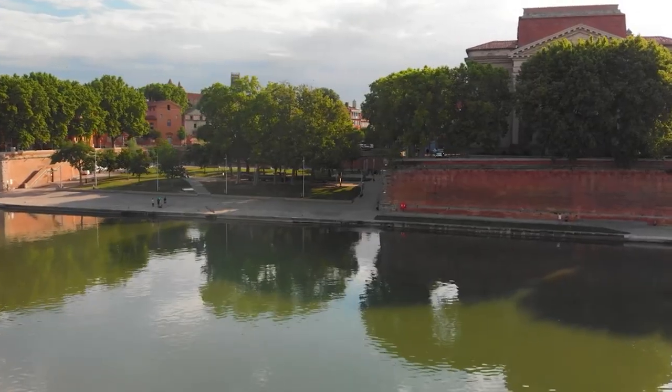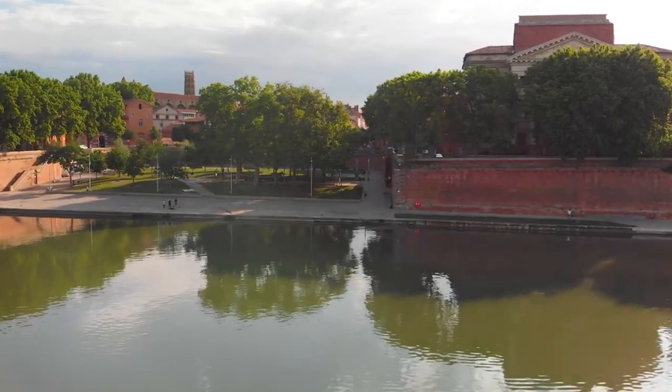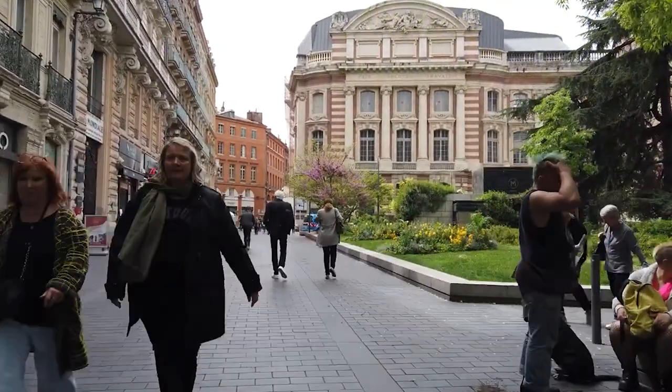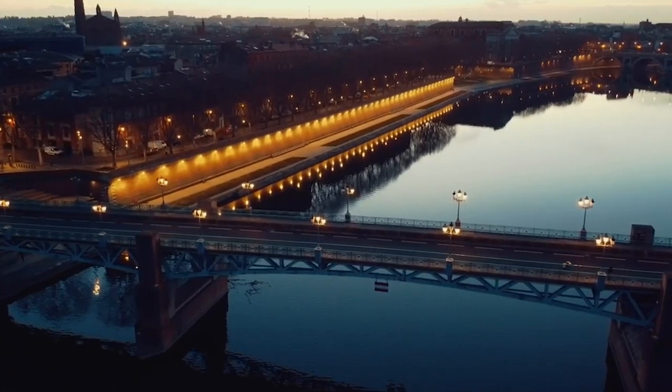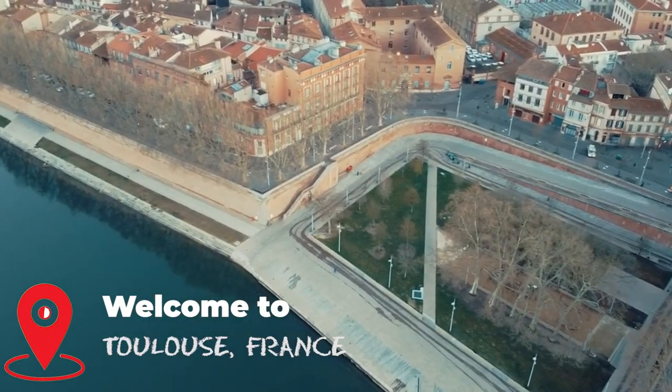With its warm climate, charming streets, and friendly people, this city is a must-visit for anyone traveling to France. Let's look at the top five things that you can do in Toulouse, the Pink City.